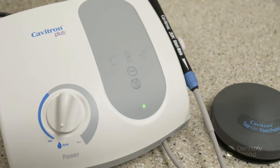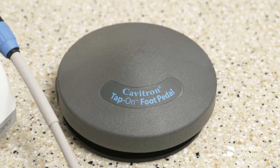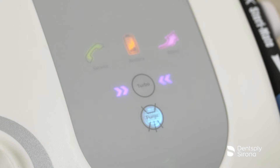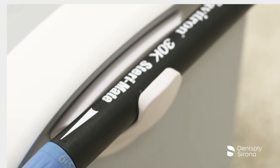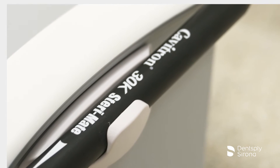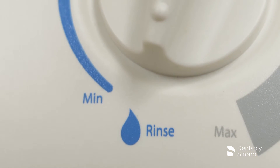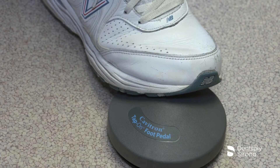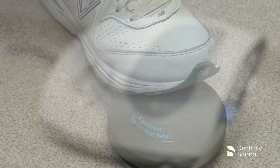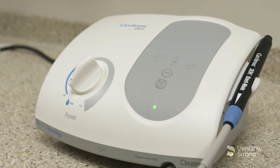Advanced features that make the Cavitron Plus a wise investment include a tap-on wireless foot pedal with tap-on technology, turbo mode, illuminated diagnostic display, rinse setting, automated purge function, Sterimate detachable sterilizable handpiece, and a 330-degree swivel handpiece cable with more precise lavage water control. These features, combined with a low power range and hands-free boost mode, are designed to deliver a positive ultrasonic scaling experience for your patients while providing your practice with the quality and reliability you've come to expect from Cavitron brand ultrasonic systems.